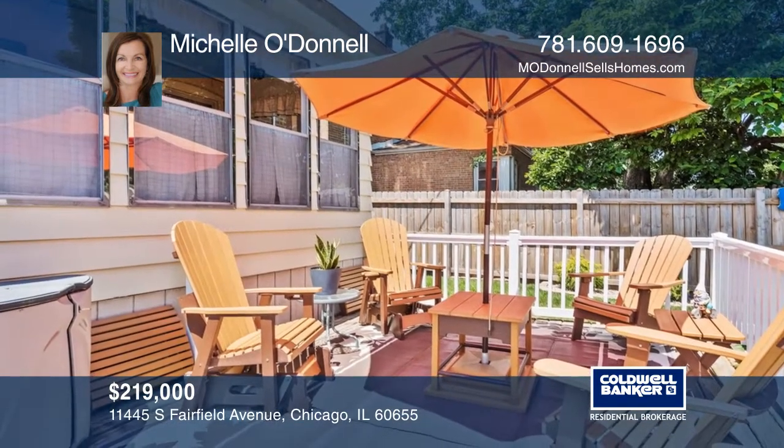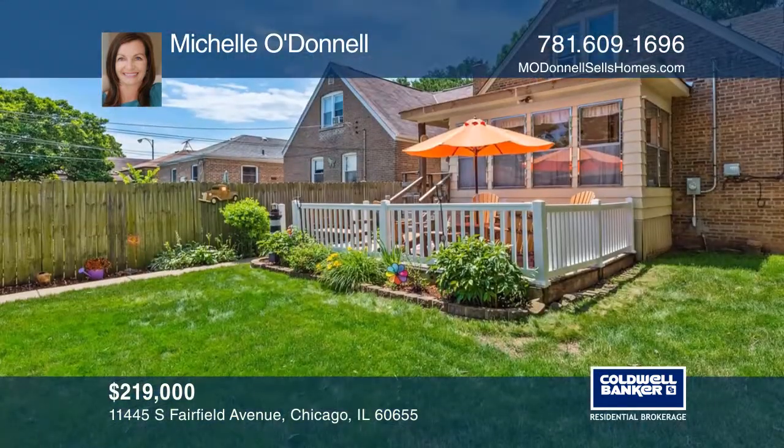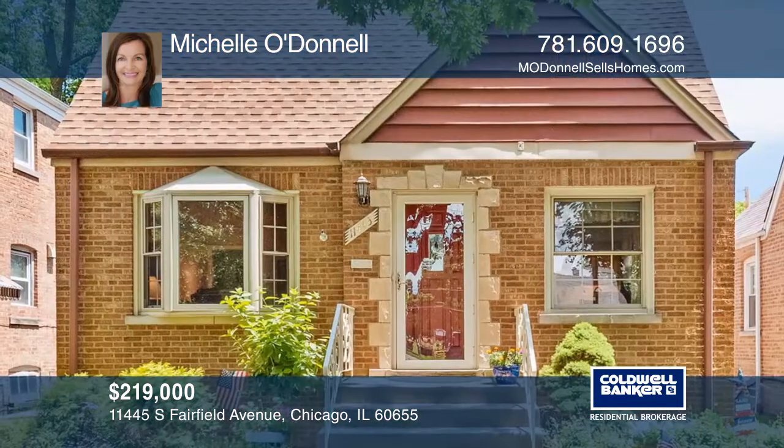The fenced backyard features a deck and there's a two and one half car garage. To see how you can turn this house into a home, call Michelle O'Donnell.